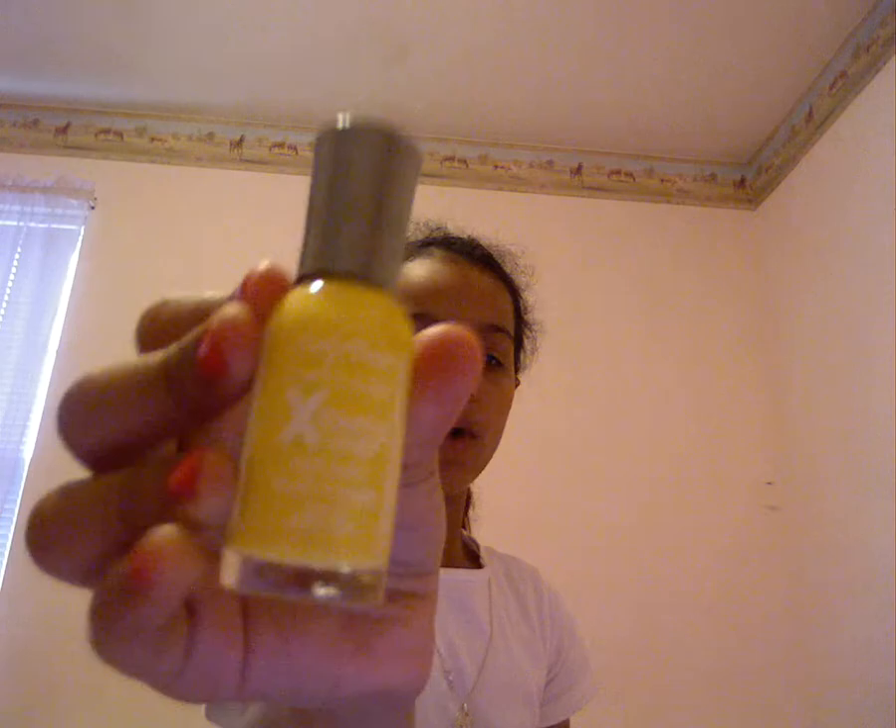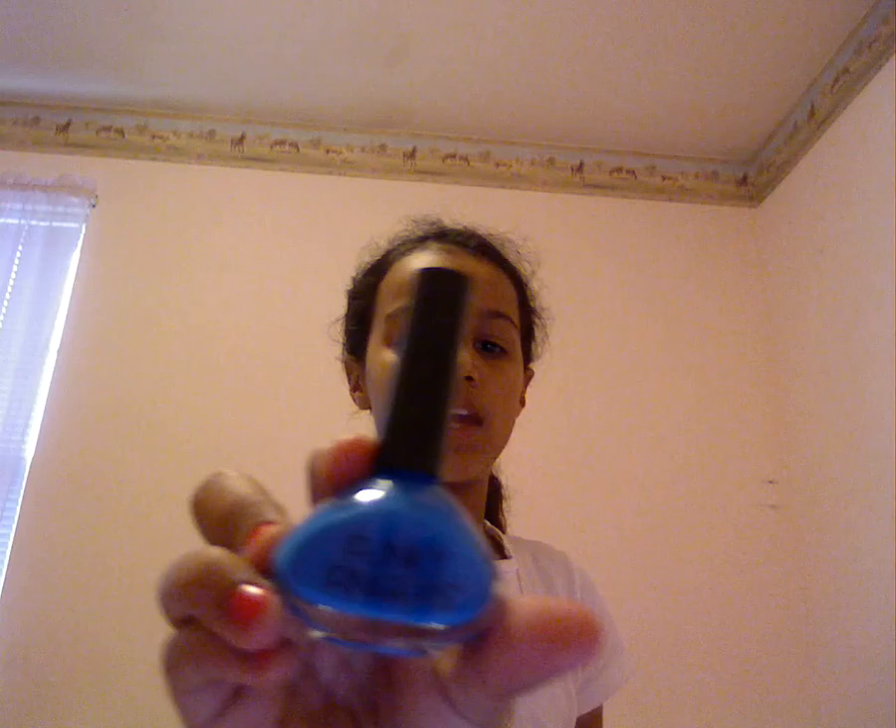I also have a nice OPI Mellow Yellow — it's an Extreme Wear. And I got the Funky Fingers from Five Below in blue.